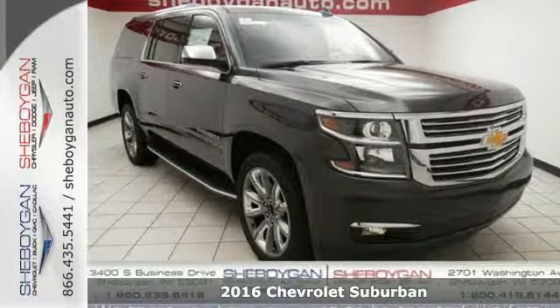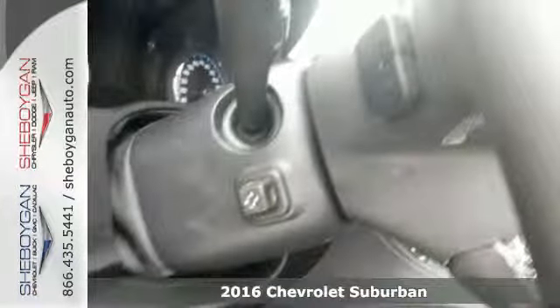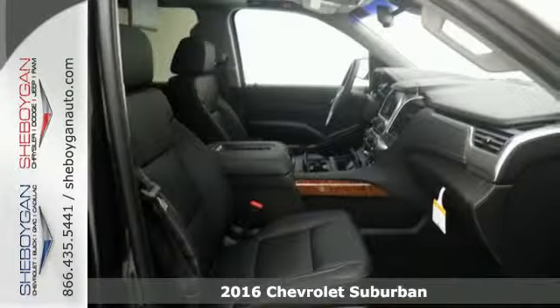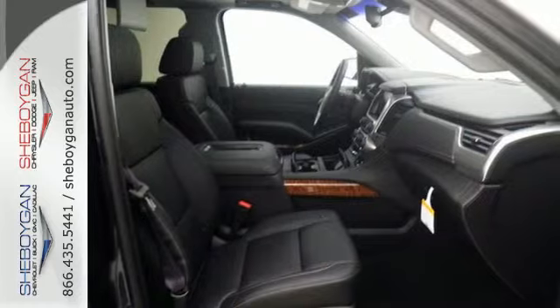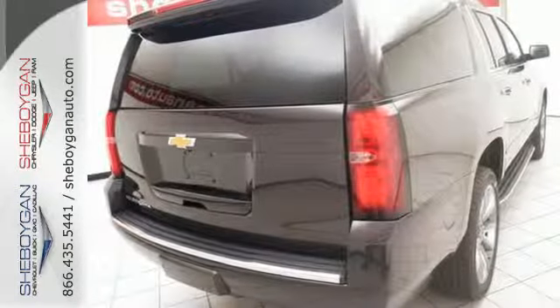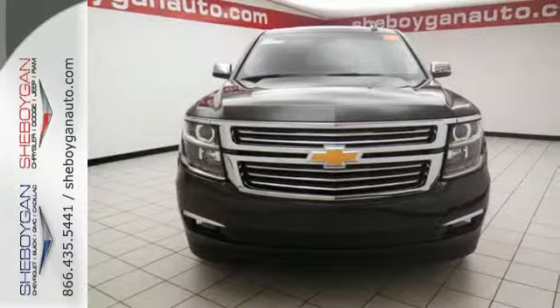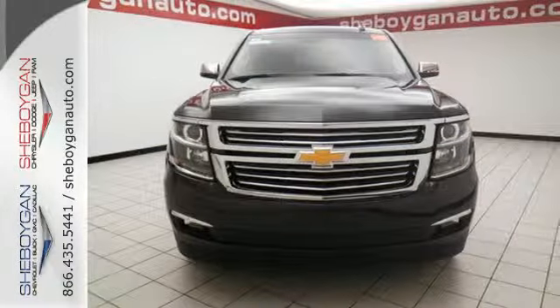It's a 2016 Chevrolet Suburban. The Suburban has dominated the road since 1935, and the 2016 edition continues the tradition by being powerful, efficient, adaptable and downright ingenious. The muscular build of this SUV leaves a lasting impression, while the 5.3L Ecotec3 V8 gives you a powerful, fuel-efficient ride.